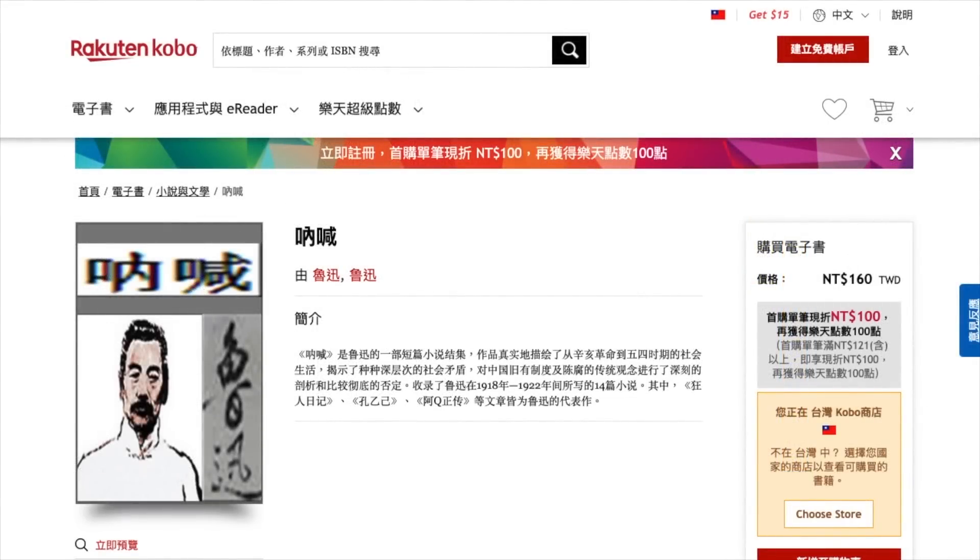Another option is Rakuten Kobo Taiwan. If you already have a Kobo account from another country, you can use the same account seamlessly with the Taiwan store. Once you buy a book, it will show up in your bookshelf automatically along with your previous purchases from Kobo stores from other countries. Shown here is Lu Xun's Nahhan for 160 Taiwan dollars.